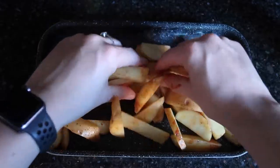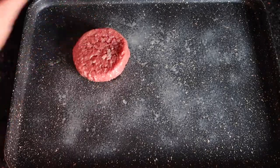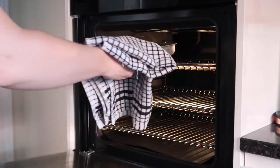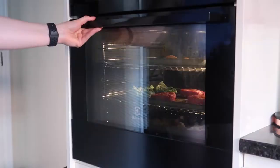Whack them on an oven tray, spray with fry light, and put on a spice of your choice — our choice is paprika. Give them a good shake around, then do the same with your veg: spice it, rub it. Then do the same with your burgers: spice it, rub it. Then we're going to put them all in the oven at 190 degrees for around 30 to 40 minutes.